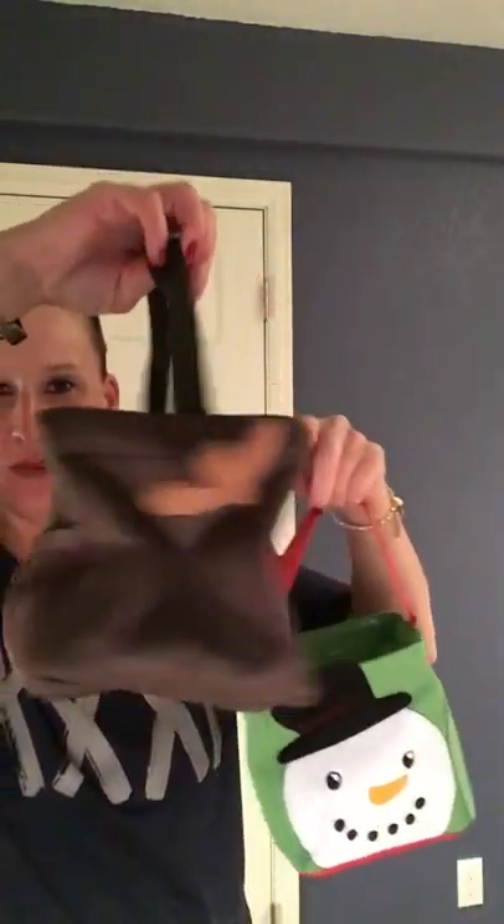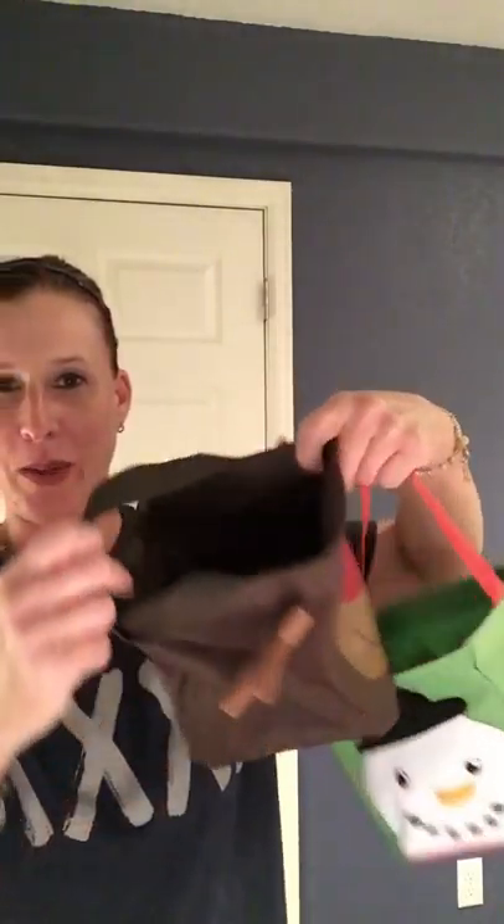We have a couple for Christmas as well. We have our cool cutie snowman and then we also have our little reindeer guy — he's back! They all have little pockets on the back, and you can see they're roomy. These are super fun to give as holiday gifts. You could even hang them on your mantle like stockings if you wanted.